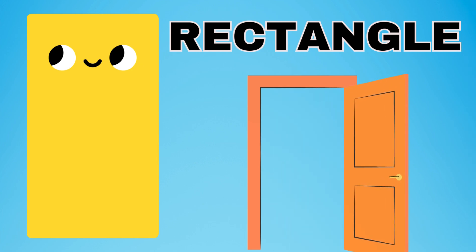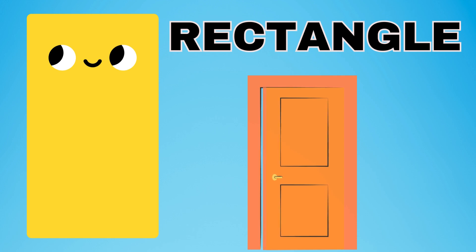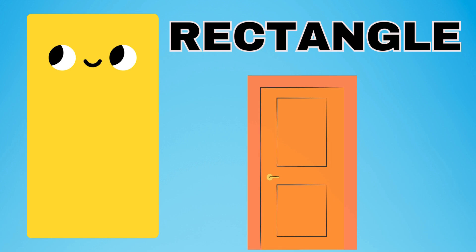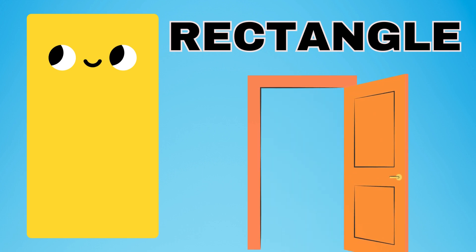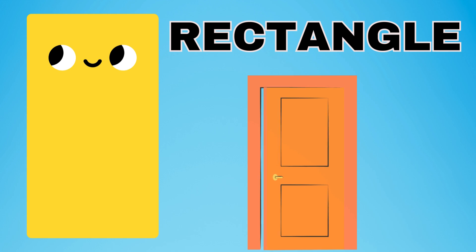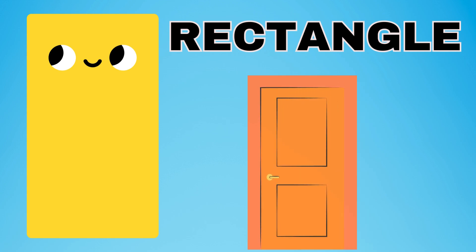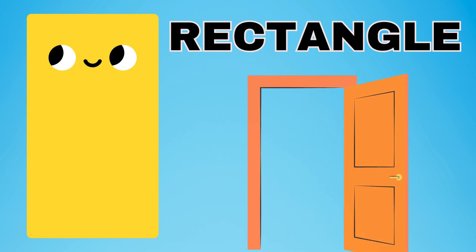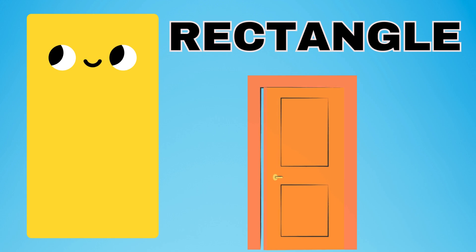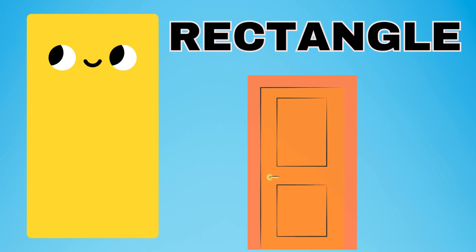Rectangle. The rectangle has four sides. It has two long sides and two short sides. The rectangle has four sides. Say four sides. Two long sides and two short sides. The rectangle has corners and edges.